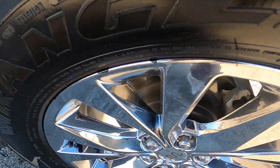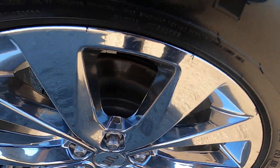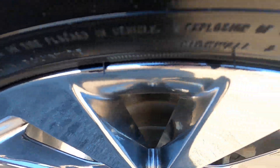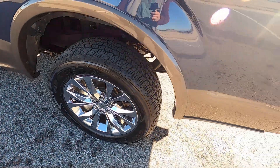The rear driver's wheel has just a little bit of that finish chipping off, but otherwise looks good.